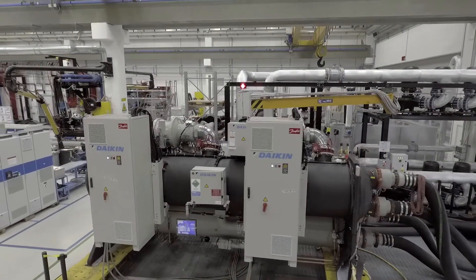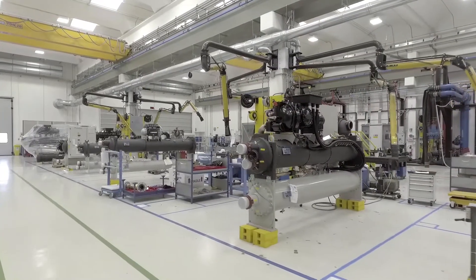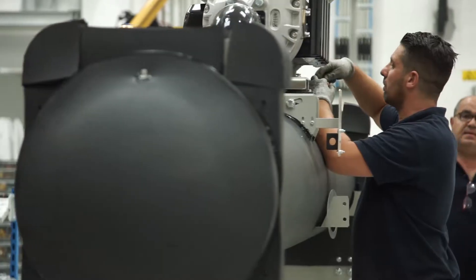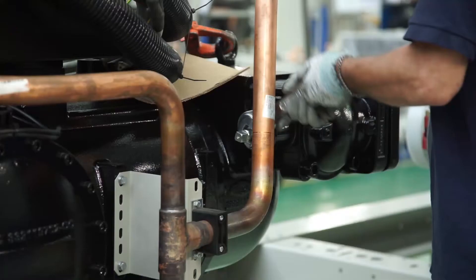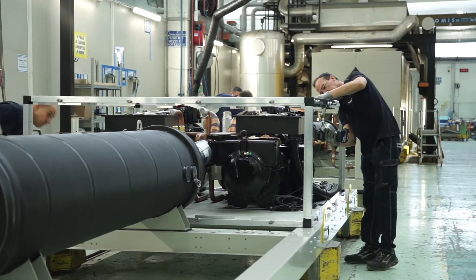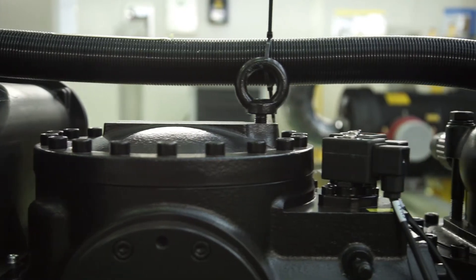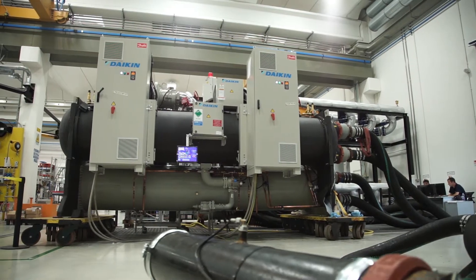Daikin is a leader in air-cooled and water-cooled chiller technologies. Our chillers operate worldwide in stadiums, industrial plants, office buildings, data centres, cinema halls and many other applications.